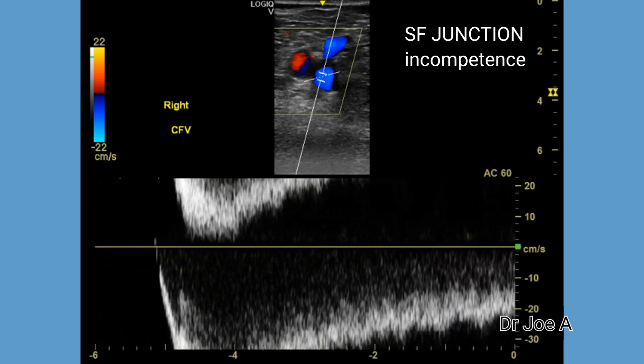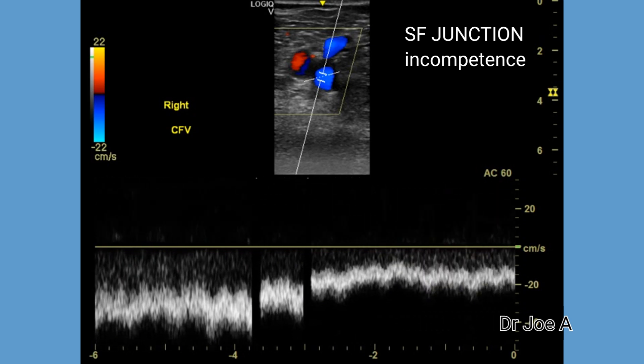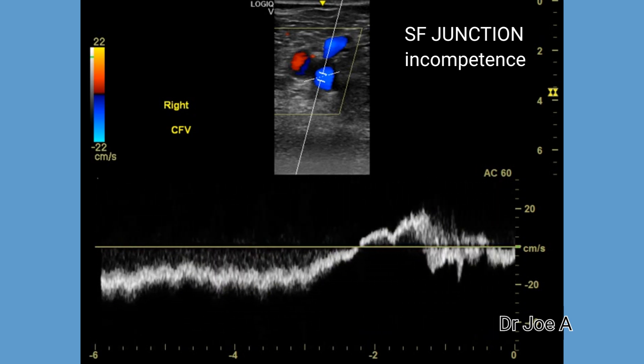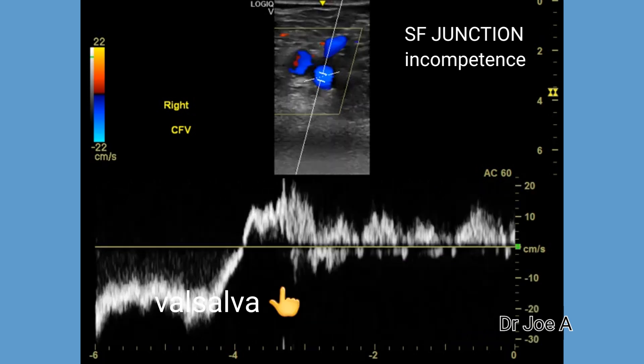Such patients would greatly benefit from surgical intervention to correct this pathology. It is also good to get repeated readings of the spectral Doppler to confirm the findings. In this case, repetition of the spectral Doppler tracing confirms the findings of a very severe saphenofemoral junction incompetence. Thus, the consequence was that this patient has severe varicose vein disease.